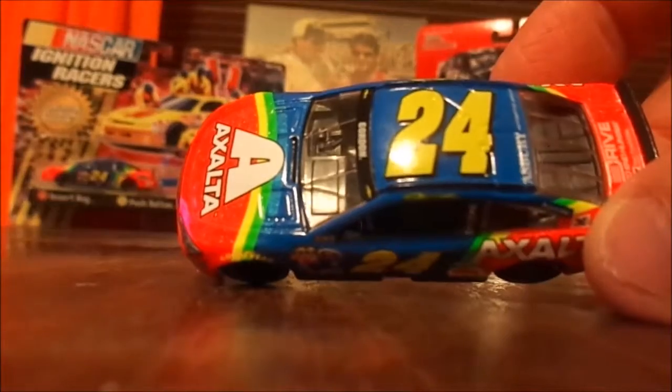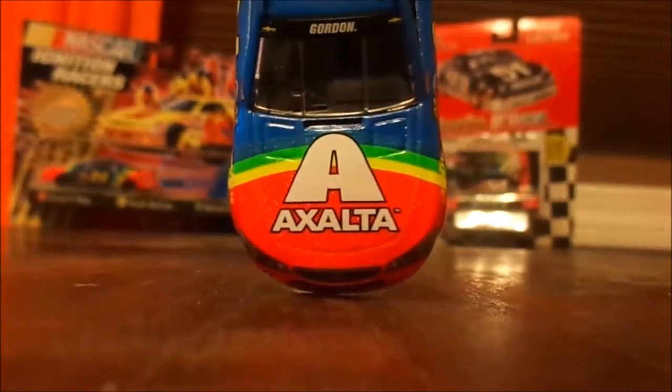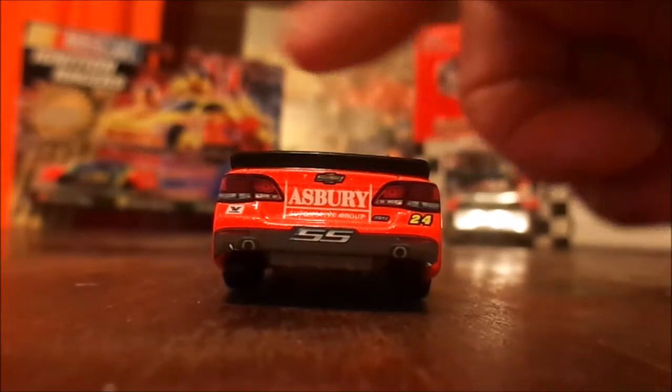On top you have the 24, and then Asbury Motor Group is across the back of the hood, along with Drive to End Hunger. Then of course Exalta, and the other side is the same. In the back, Asbury Motor Group — those are the different elements of this latest paint scheme.